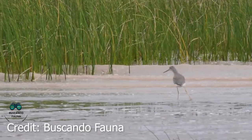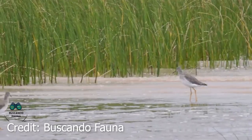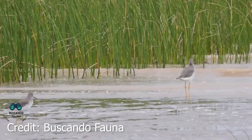They made it! The Lesser Yellowlegs, Sammy and Pete, have reached Argentina.